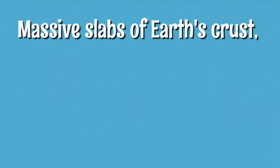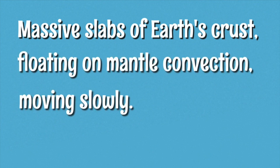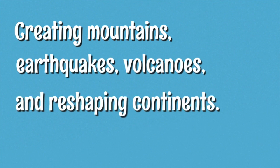Tectonic plates are massive slabs of Earth's crust, floating on mantle convection, moving slowly, creating mountains, earthquakes, volcanoes, and reshaping continents.